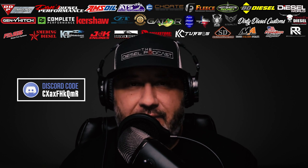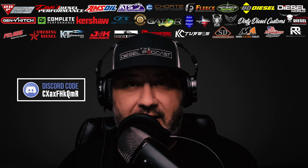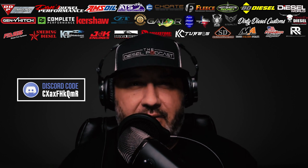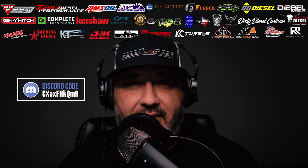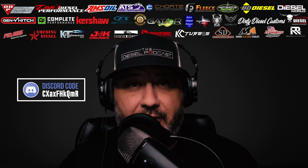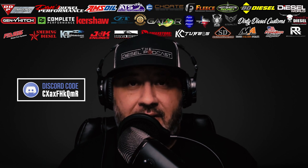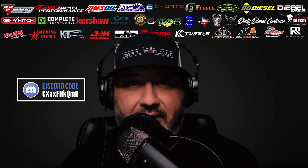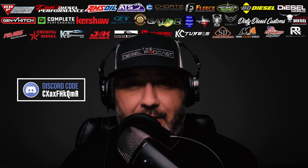Today I'm gonna be joined by Eric from East Texas Extreme Driveline. I really wanted to chat with him about driveline failures that trucks can have, some of the things that he's seen in the shop, and also ways that we can avoid it — whether through maintenance or through upgrades — to not have a failure, be stuck on the side of the road, or have a lot of downtime. So I'm definitely looking forward to chatting with him today.